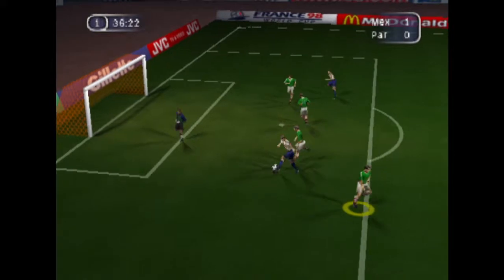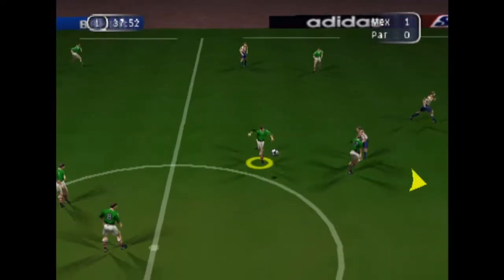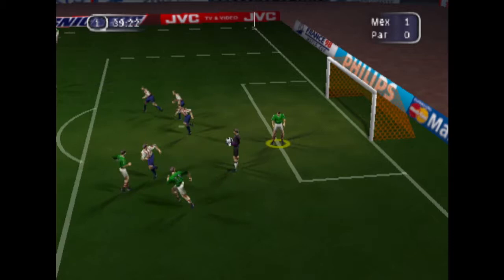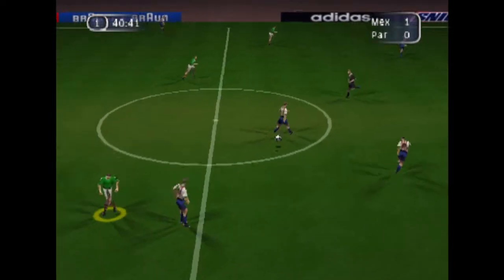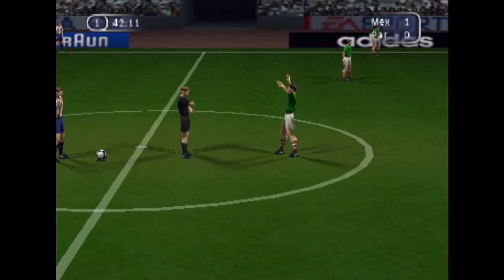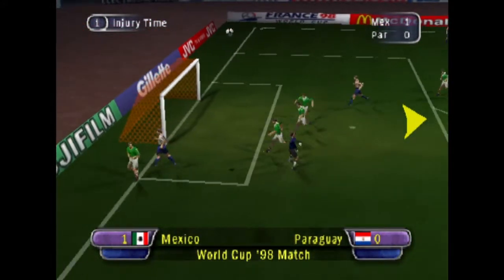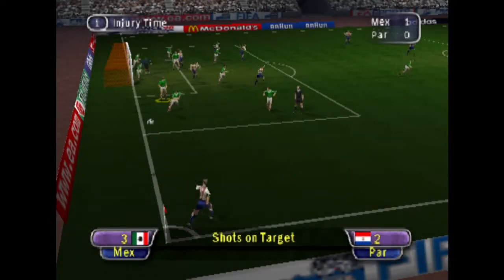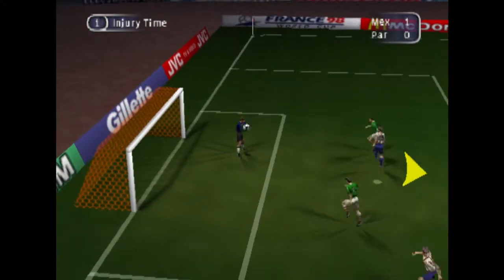Oh, just look at this — great skill. And that's a real bone-crunching tackle. He's being booked. Really building up the pressure then with a corner here. And straight at the keeper, that one.